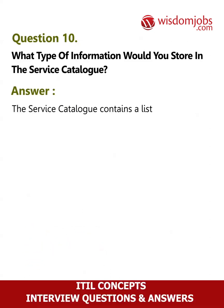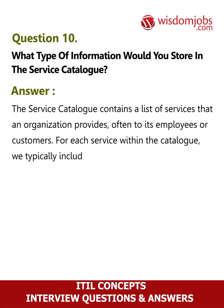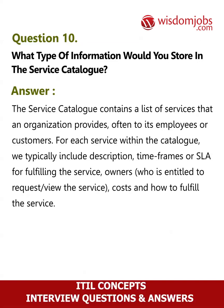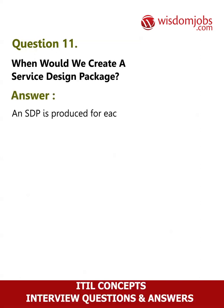Question 10: What type of information would you store in the service catalog? Answer: The service catalog contains a list of services that an organization provides, often to its employees or customers. For each service within the catalog, we typically include the service information, the service owner, who is entitled to request or view the service, costs, and how to fulfill the service. Question 11: When would we create a service design package? Answer: An SDP is produced for each new IT service, major change, or IT service retirement.